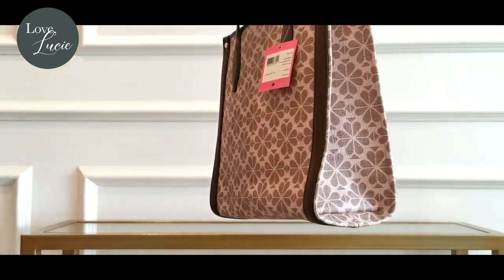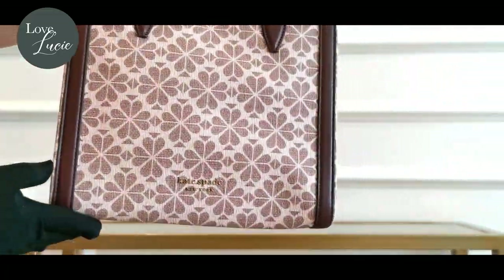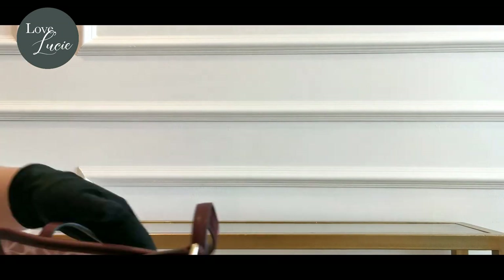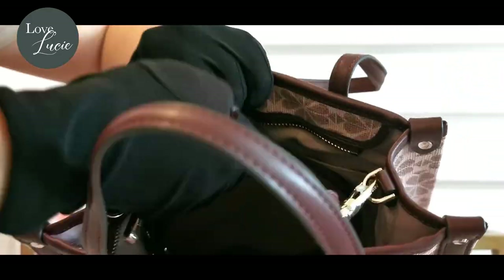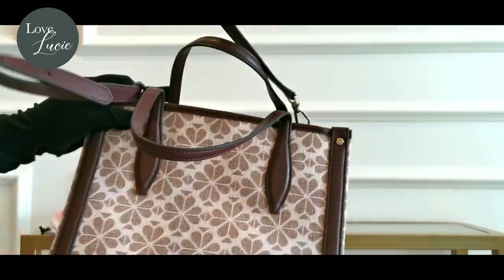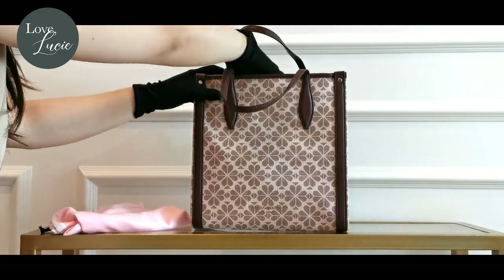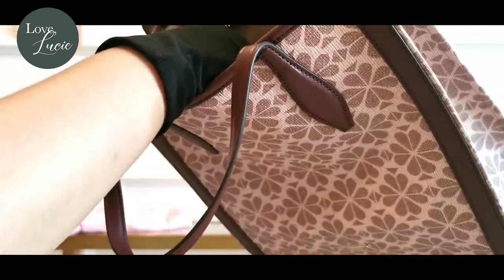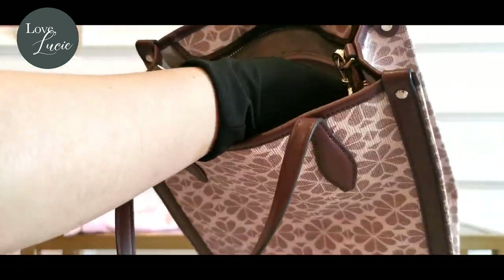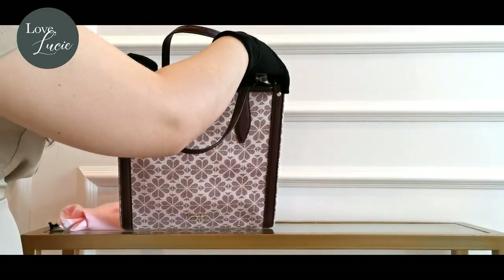Next is the medium north-south tote. This one has a zip top closure. It's a bit smaller than the all-day tote, but it can fit a great amount of your essentials.